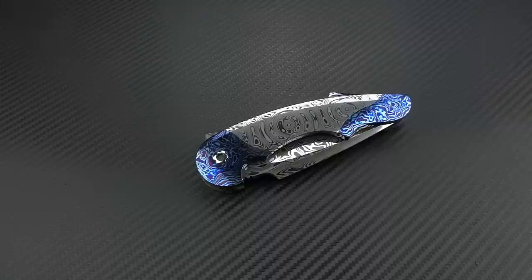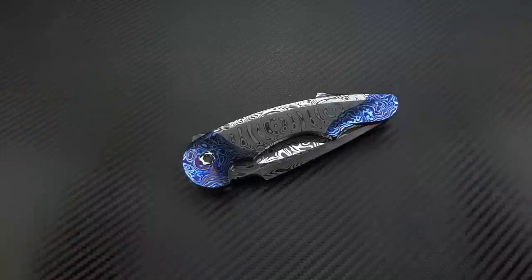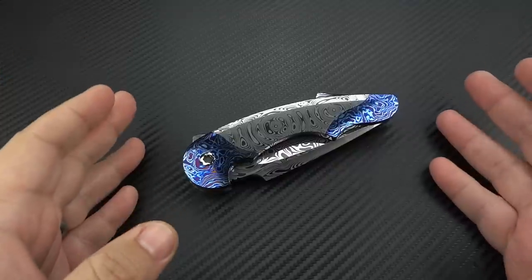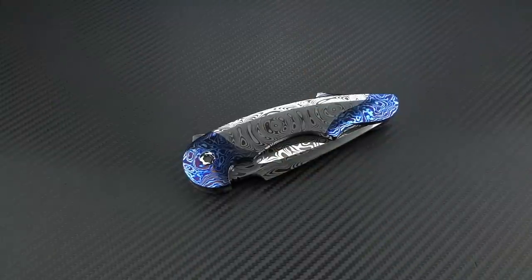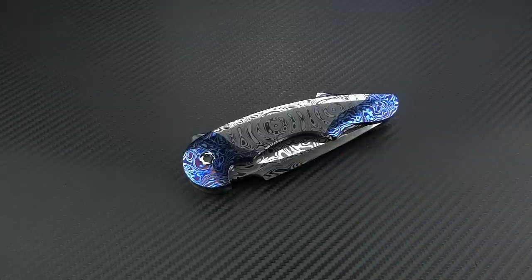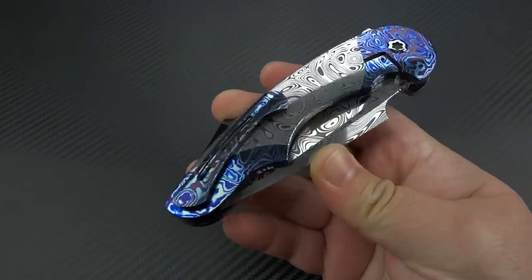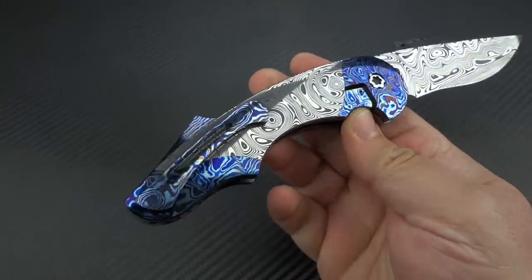Before we get into all the specs and everything else, I want to clarify that only 30 of these were made. There was a laundry list of amazing options you could choose — they're not all decked out like this, not all super crazy fancy with damasteel and timascus. There were even some very basic versions done in titanium and carbon fiber. What you're seeing is one of the most dressy variations.